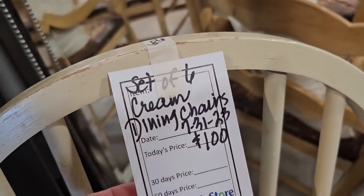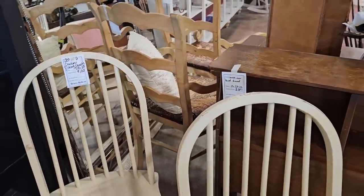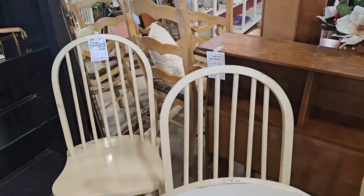Here's a set of six cream dining chairs for a hundred dollars. I think these are in fantastic condition, and it's really unusual that I actually find a set of six that look this good.